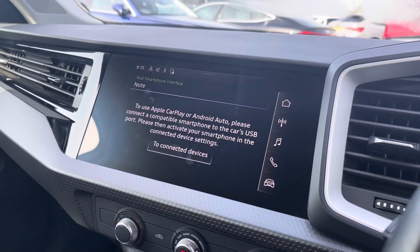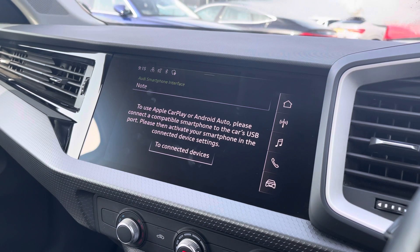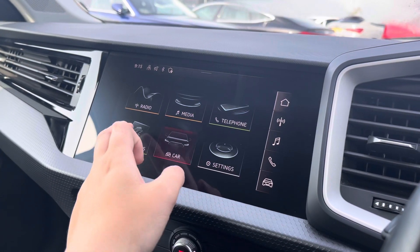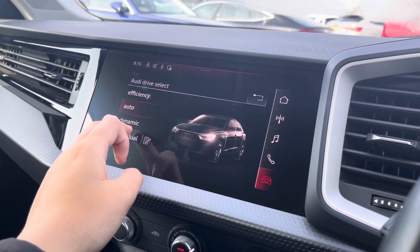Moving over to the multimedia interface, this is fitted with DAB and FM radio stations, which provides you with a large variety of stations suitable for all passengers to enjoy. You can also connect your smartphone via the USB port for the use of Apple CarPlay and Android Auto.